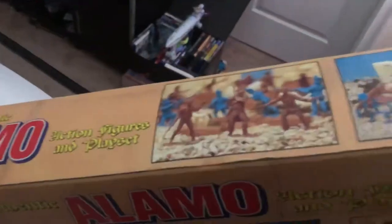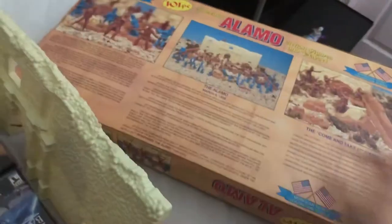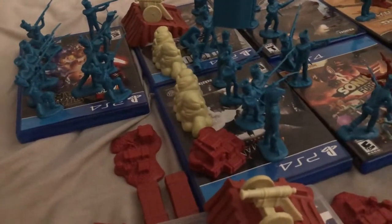Here are the sides of the box — they just have a few pictures. As you can see, this toy is incomplete. I am missing plenty of the Texans, but I have most of the accessories here.